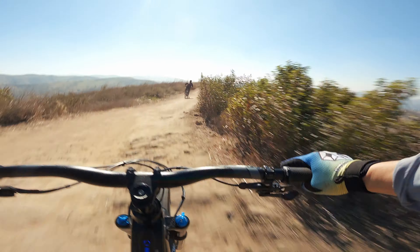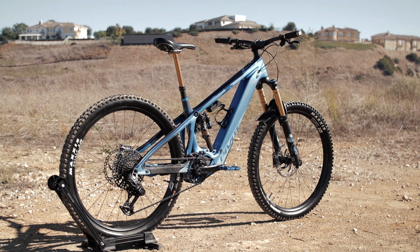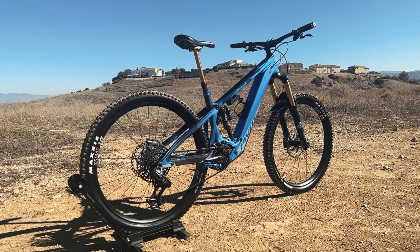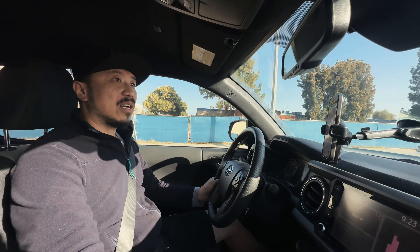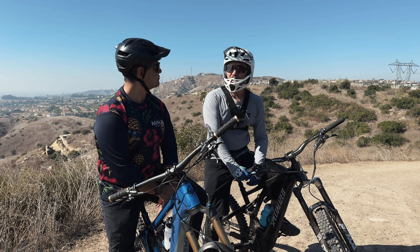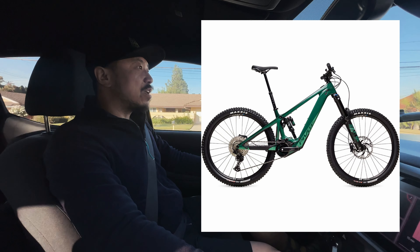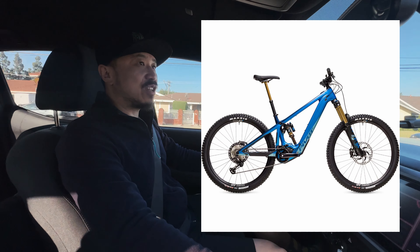We're heading out to Santiago Oaks to go see the Pivot Shuttle LT. As far as I know, Pivot does not make low-end bikes — everything they spec is high-end components. Price is pretty high on this bike: $9,000 for the SLX build and about $10,000 for the XTR build.